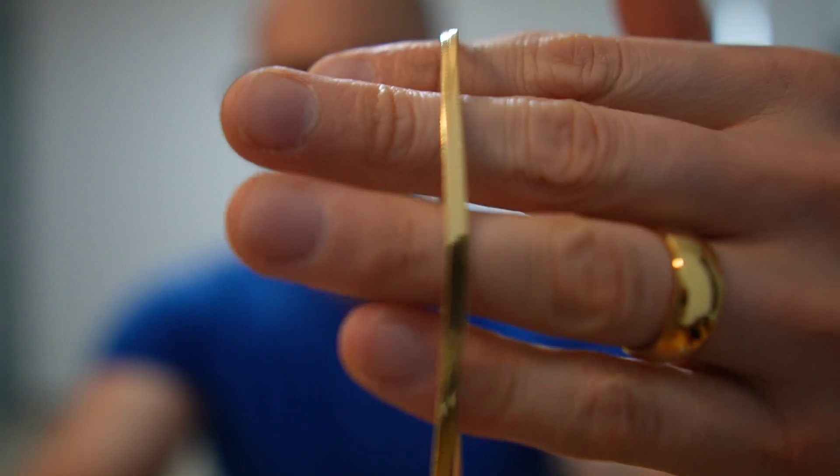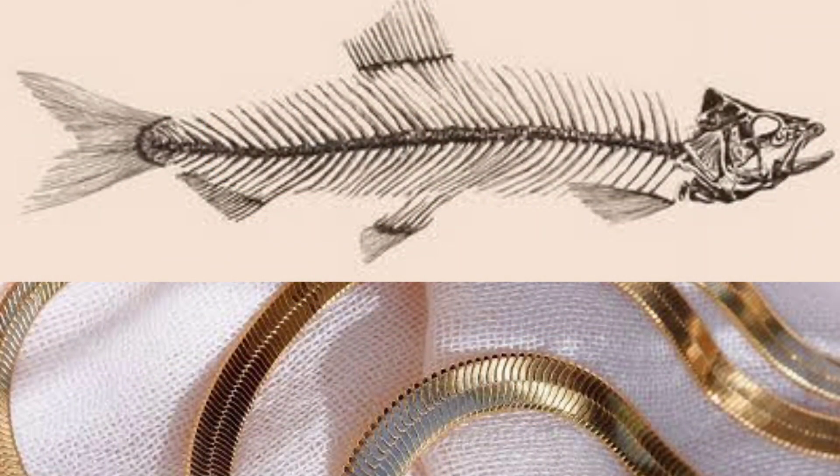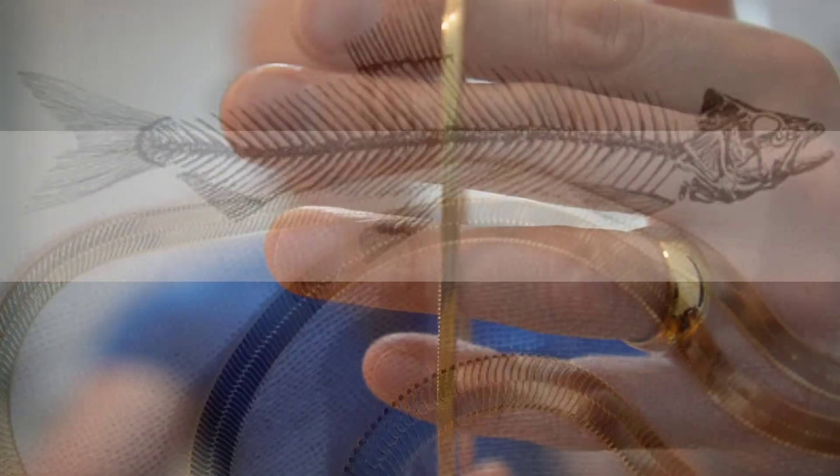In case you guys aren't familiar with the herringbone chain, I have one here that you can take a look at. A herringbone chain looks like fish bones — when you actually look at the link itself, it looks like fish bones. It's a very unique link. Now my thoughts on herringbones — let's first talk about the good, the bad, and the ugly about herringbone chains.